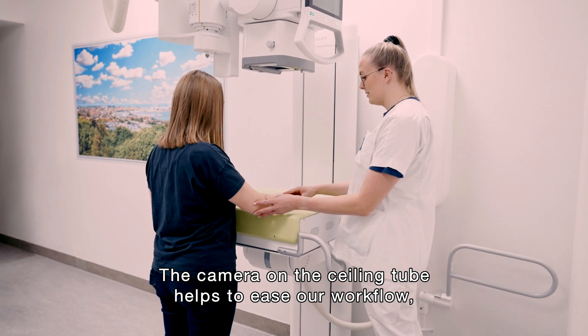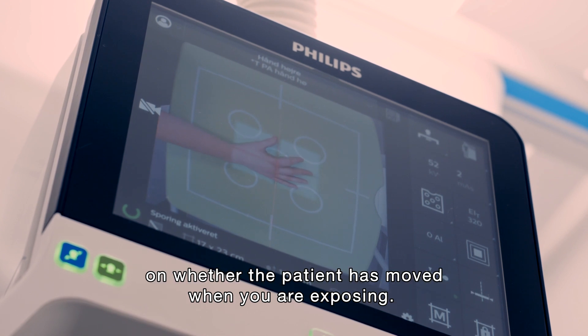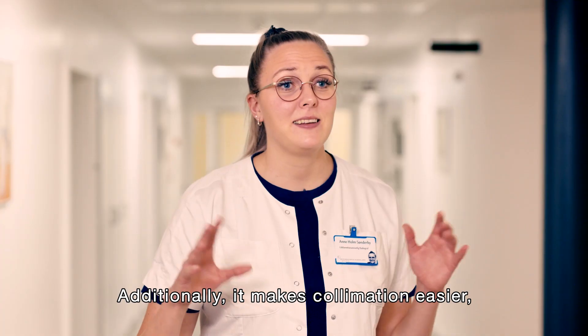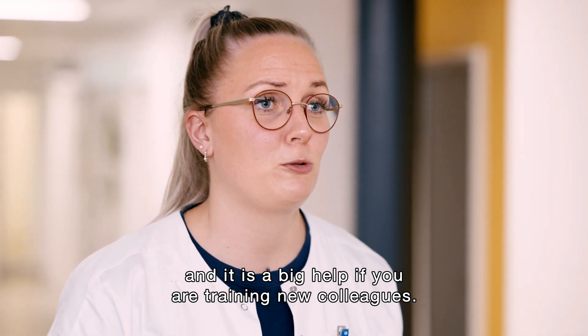The camera on the ceiling tube helps to ease our workflow, and it allows you to constantly keep an eye on whether the patient has moved when you are exposing. Additionally, it makes collimation easier, and it's a big help if you are training new colleagues.